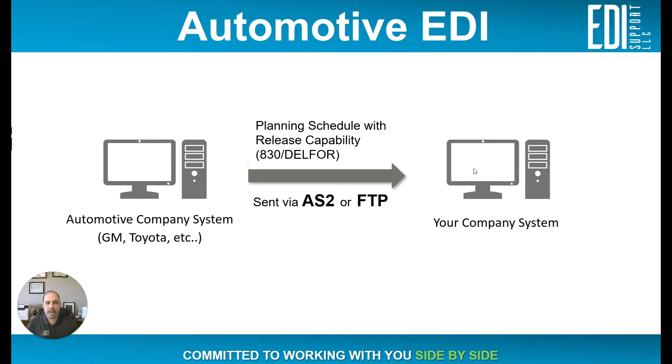On the right-hand side is going to be your system — your WMS, your ERP, whatever type of system you're interacting with. In the middle, you're going to have documents being sent via AS2 or FTP. For more information on those types of communication, visit our YouTube channel for more perspective on those two means of sending documents back and forth.